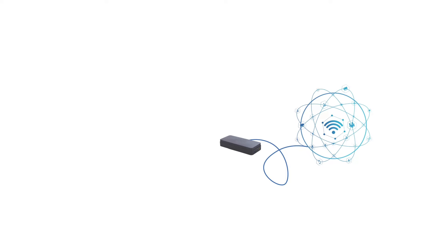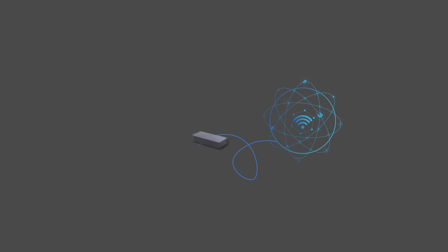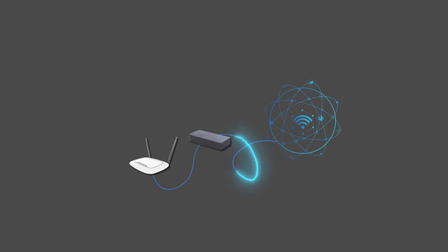A modem can function independently from a router. The main point of difference is a modem can only connect one element to the internet. A router, by comparison, manages external connection requests for the internal traffic on a network. So a router cannot connect to the internet without a modem.